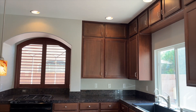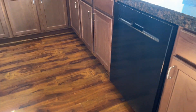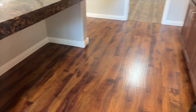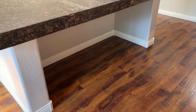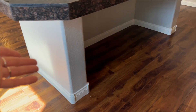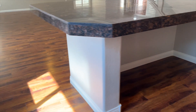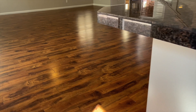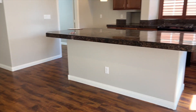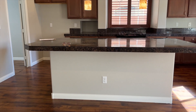You have tons of storage — cabinetry everywhere all the way around. You do have a really big overhang, a waterfall edge to your island, so you could put quite a bit underneath here or you could tuck some bar stools in. It allows you to put them on the side too, so it's really whatever you come up with. Stools would probably work well.